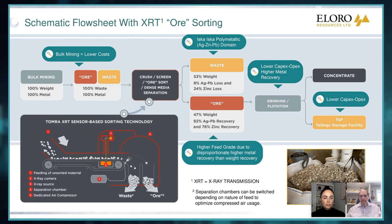So the particle that's ore activates an air gun and shoots it into the ore bin. The big thing that this does — in our test results, we start off obviously with 100% waste and 100% metal. After the ore sorting, we can end up eliminating about half the waste with very little metal loss.